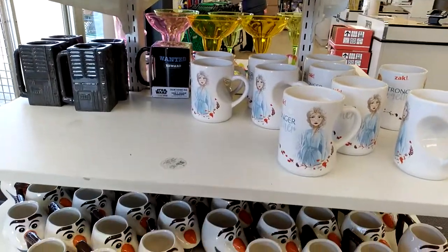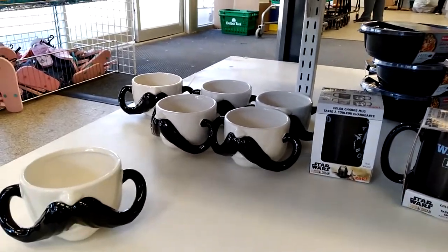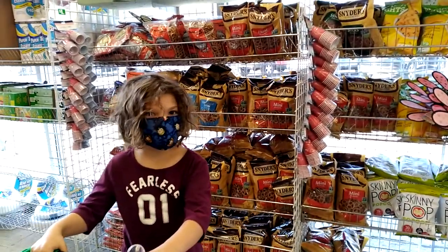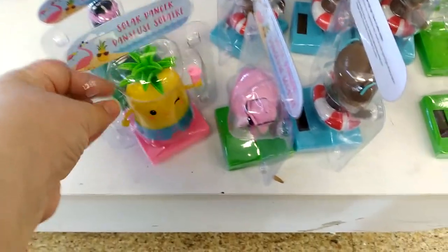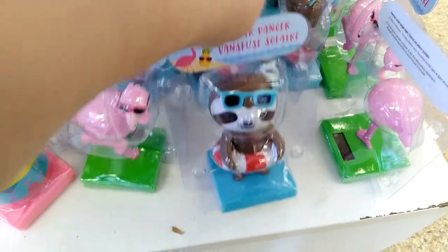Let's get this walkthrough started. When I first walked into my Dollar Tree, I saw these awesome license mugs and then this really cute mustache mug — I wish I would have picked one up. Across the way are tons of snacks and Emma holding down the basket. There are also these solar dancers; I almost picked up the hula dancer, but I didn't.